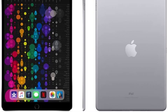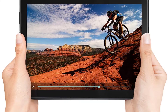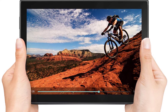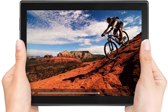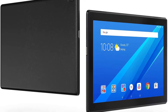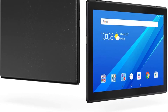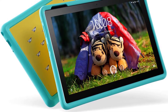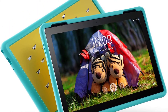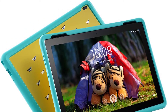Number three: Lenovo Tab 4 — top pick under $200. If your budget doesn't allow you to spend over $200, the Lenovo Tab 4 lets you game even away from home. This 10-inch tablet offers a breathtaking HD display and is equipped with a fast Snapdragon quad-core processor along with 2 gigabytes of RAM. Battery life reaches up to an incredible 20 hours, though it can be reduced during heavy gaming.